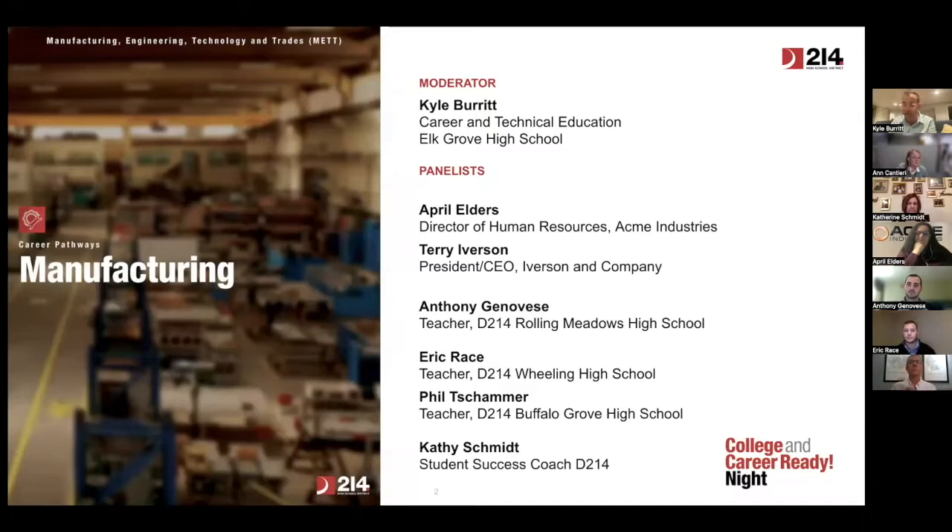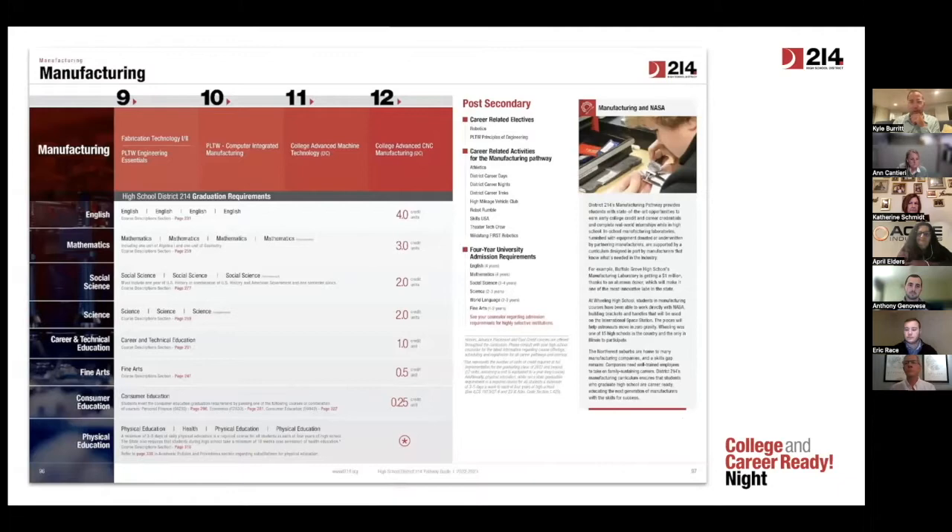I'm going to have them introduce themselves and what they do in the organizations that they represent. But first, we were asked to talk a little bit about what manufacturing is as a career pathway here in District 214.